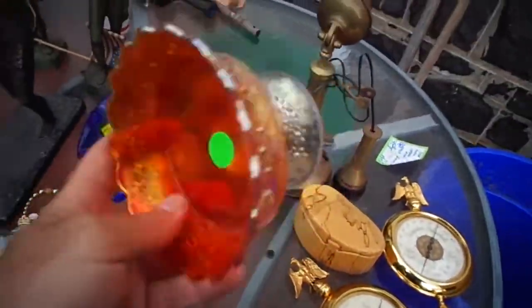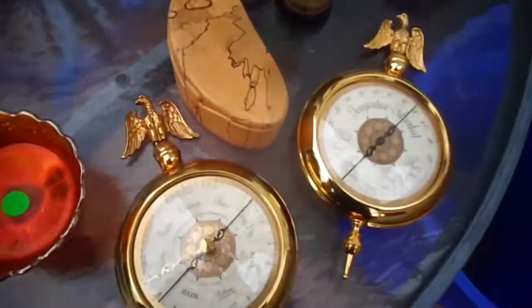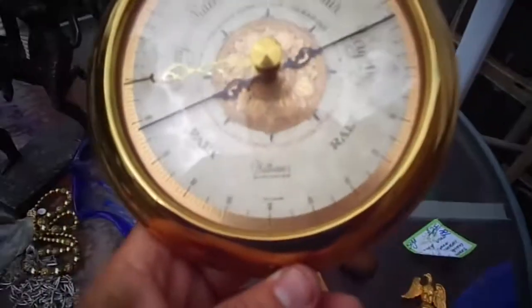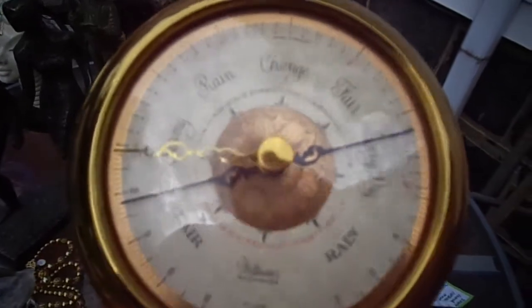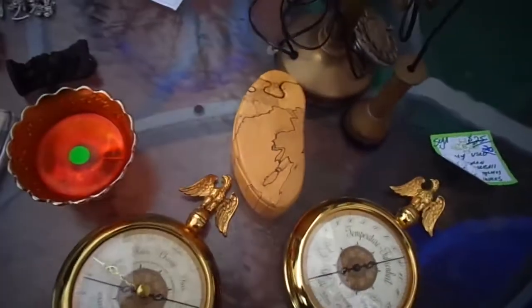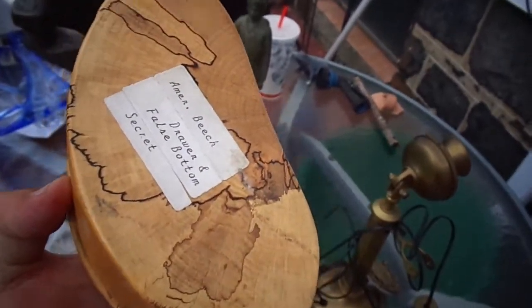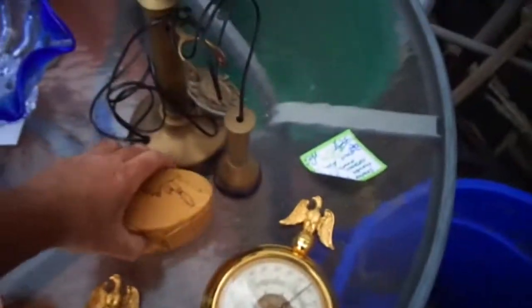Our glass bowl — carnival glass. I paid a dollar. Two barometers — they tell you the humidity and if it's going to rain. Puzzle box, American Beach, Drawer of Fall Street — signed. Sometimes these are worth good money.